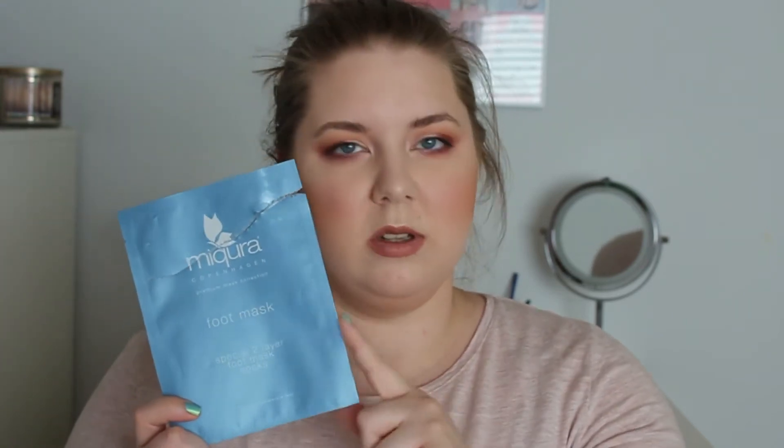Then we got this one from McHugh, and this is also a foot mask. It was really nice — actually a little bit more hydrating than the other one. So I like both of them.